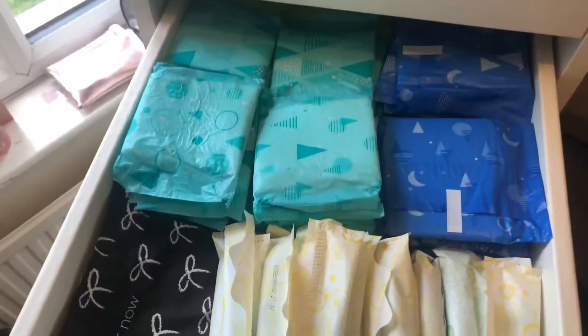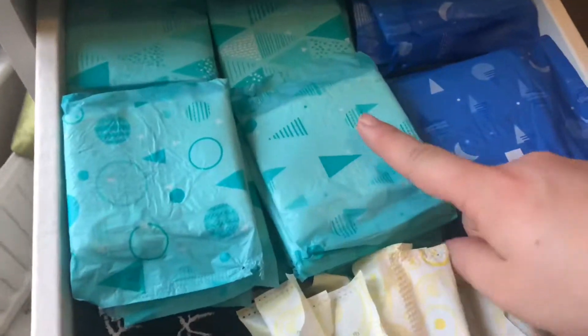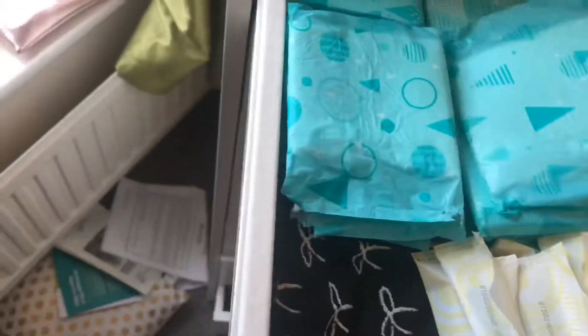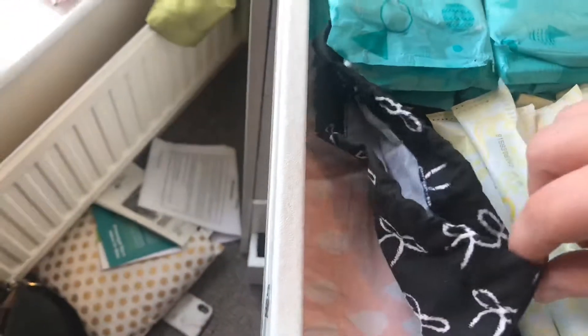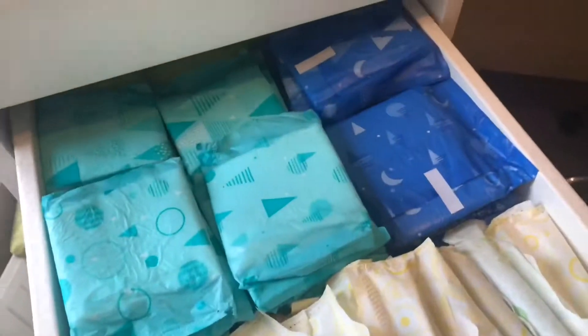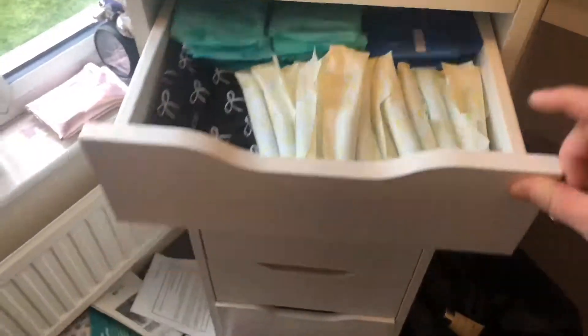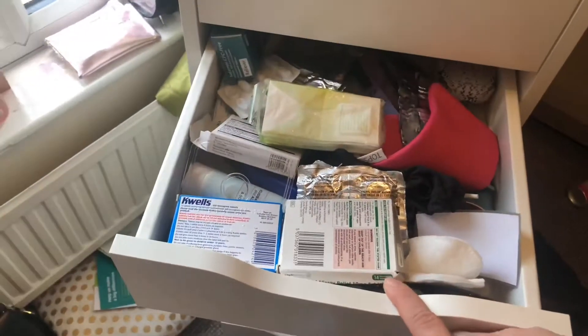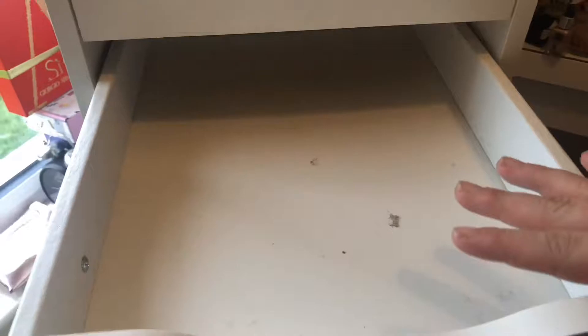This drawer I've just sorted out — the subscription box I used to get is Pink Parcel, and they used to send you daytime pads, evening pads, and panty liners in the back, plus these little cute bags for putting stuff in through the day, and then some tampons. So I've done this drawer as period prep. This one's still a mess so we'll sort that in a second — next I'm going to clean these drawers and get the stuff put in.